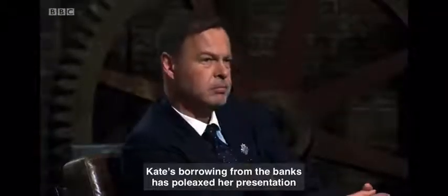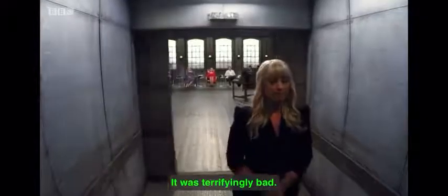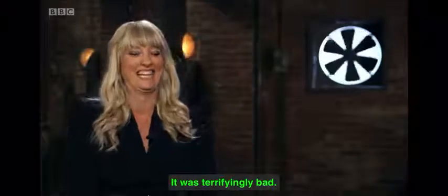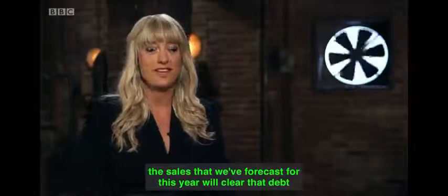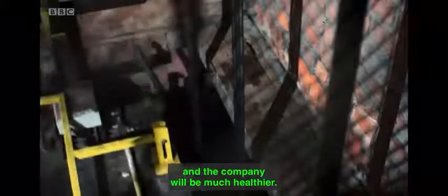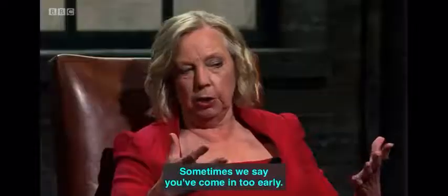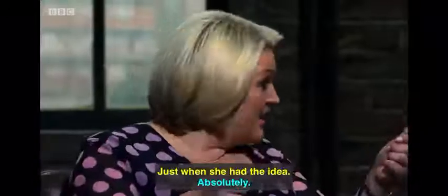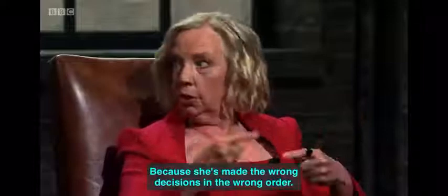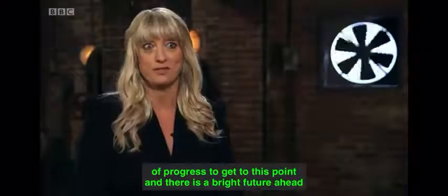Kate's borrowing from the banks has poleaxed her presentation and she leaves the den with nothing. It was terrifyingly bad. With the comments about the debt, the sales we've forecast for this year will clear that debt and the company will be much healthier. It's just unfortunate that we had to get to that position to build the company. Sometimes we say you've come in too early — actually, I wish you'd come in earlier, because she's made the wrong decisions in the wrong order. I think every business owner makes mistakes, but I've made a lot of progress and there is a bright future ahead for the company.